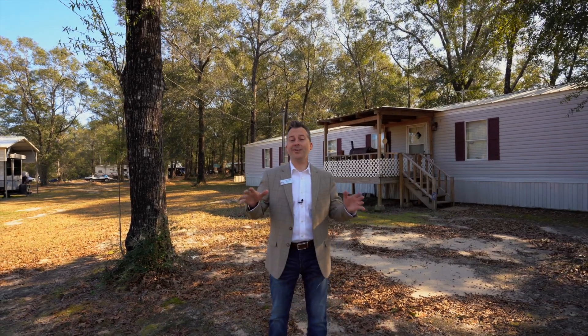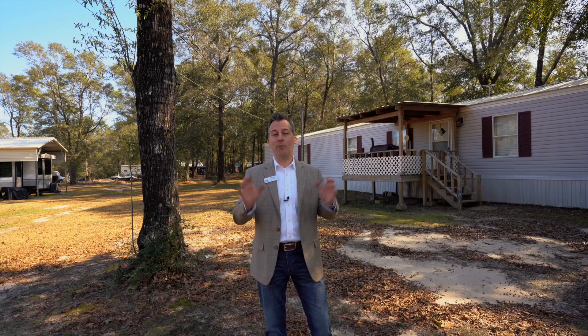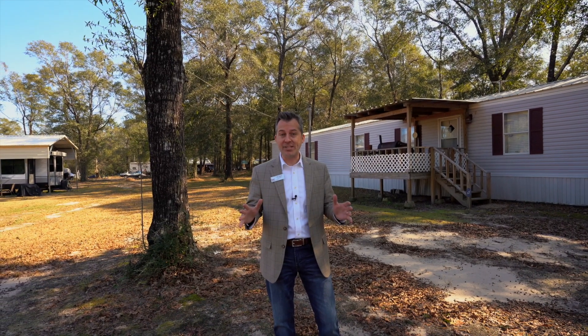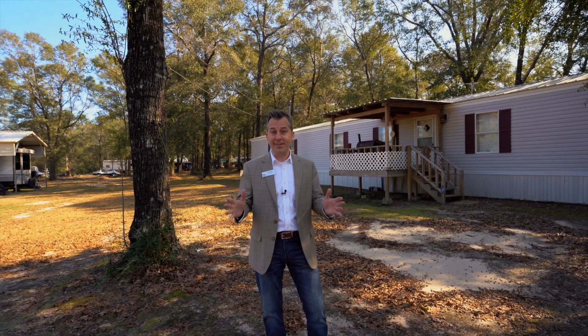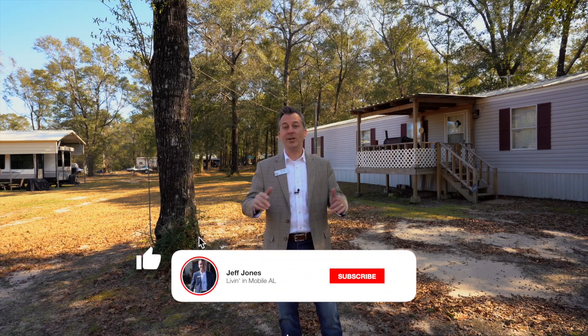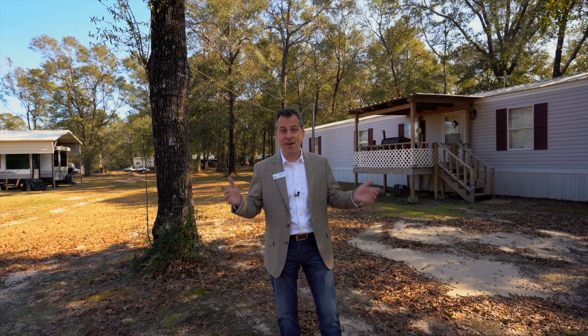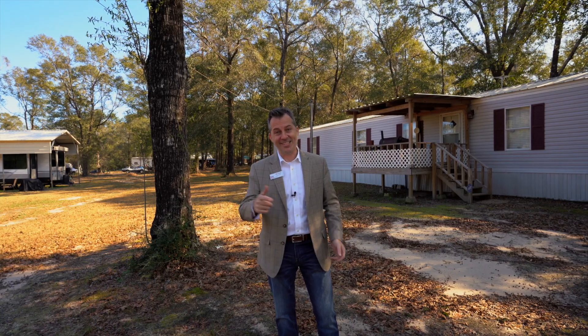My name is Jeff Jones with Keller Williams right here in Mobile, Alabama. Every single day I get people reaching out to me who want to know more information about what it's like to live in Mobile. So call the number on the screen, reach out, anything you want to do so that we can help you in that process. In this video, we're going to show you all the details about this area and how you can live for under $50,000. So let's dive in.